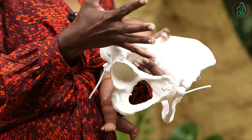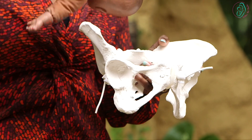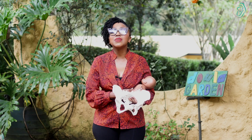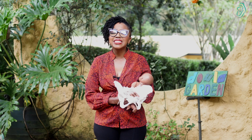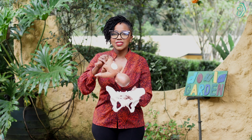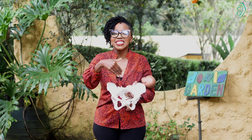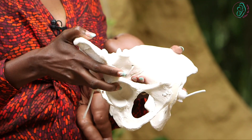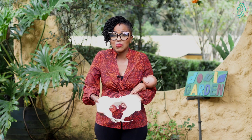So what does that mean? At the beginning of labor, the baby is entering the pelvis — we say the baby is entering the inlet of the pelvis. So that means we need to get into positions that help us open our pelvis on top.